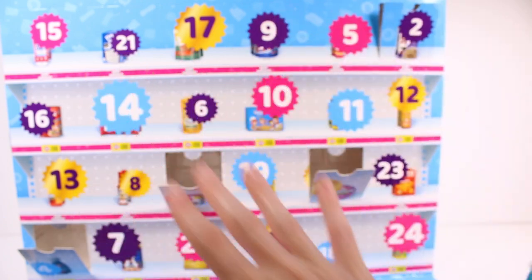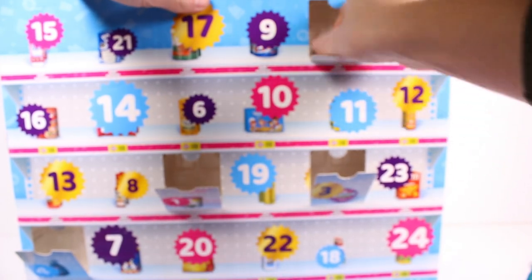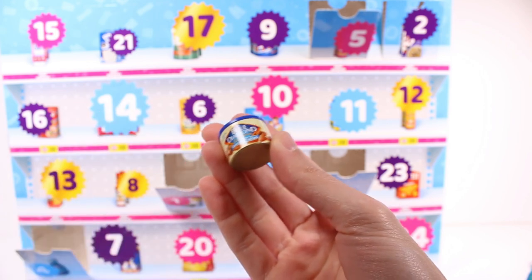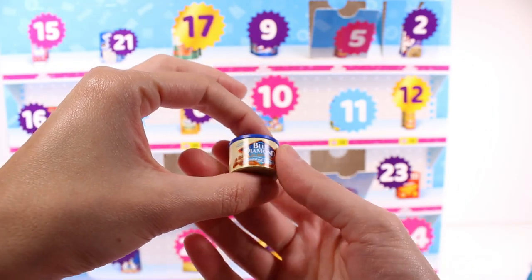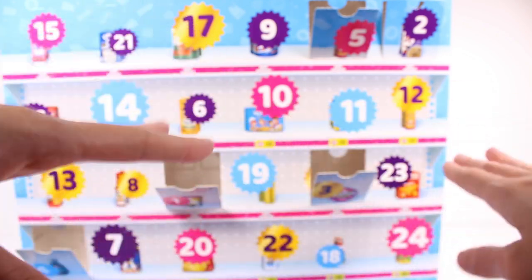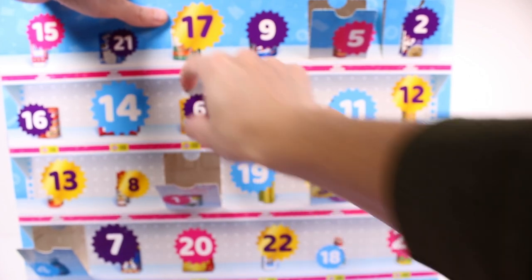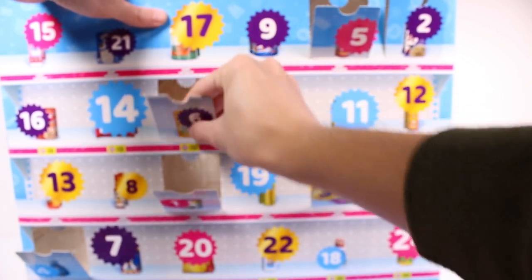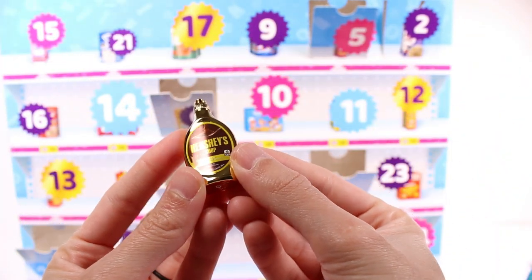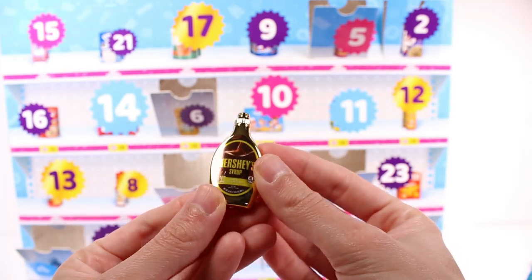Door number five — we've got some Blue Diamond almonds, roasted salted. This might be series three; I remember there were tons of almonds in one of the series. Door number six is a Hershey's syrup chocolate flavor in gold — it's so pretty, I love it.